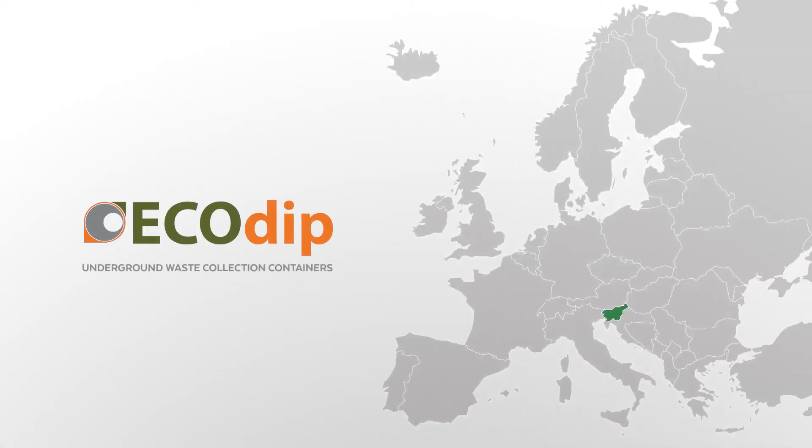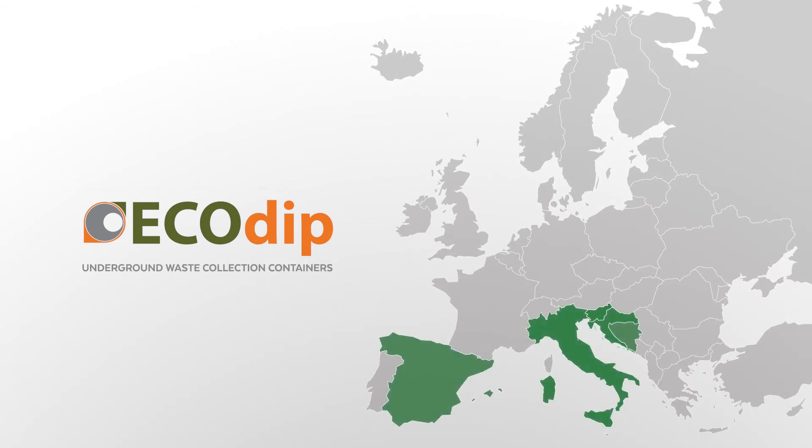Because of their numerous advantages, EcoDip containers are a popular solution both at home and abroad. Decide for them too!